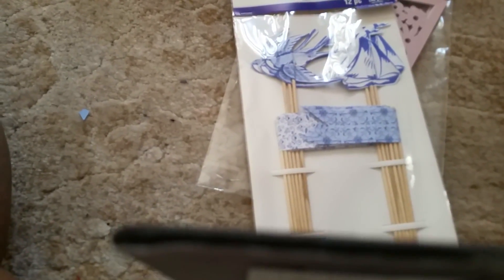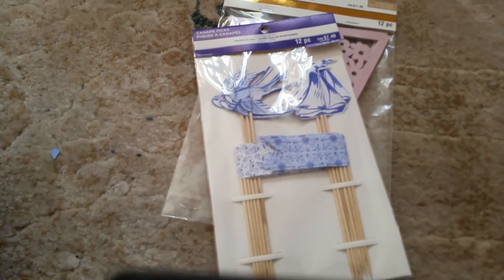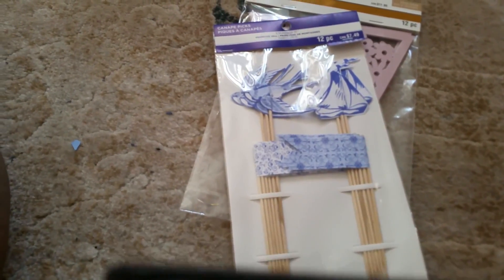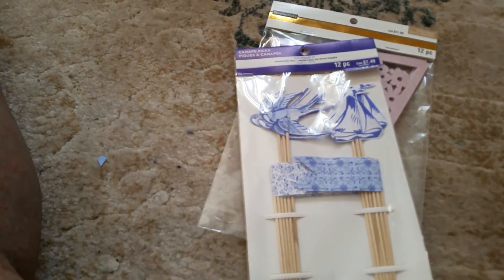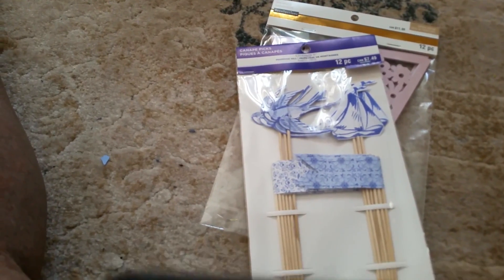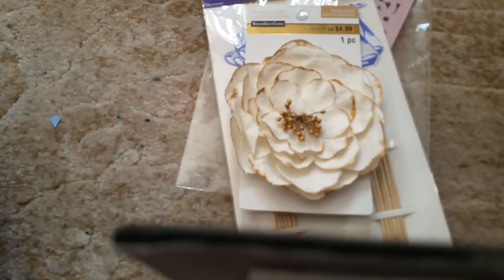The next ones are called canapé picks, but you can easily take the picks off and put them on your cards or scrapbook layouts. Since I'm a big scrapbooker and card maker, I'll have fun with these. And this flower — oh yes, I could definitely use this one.